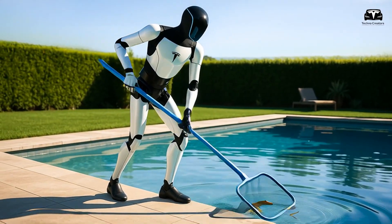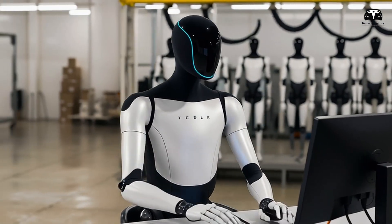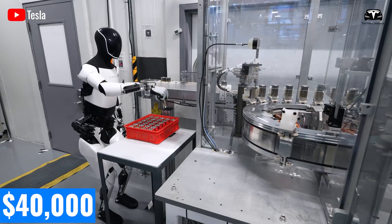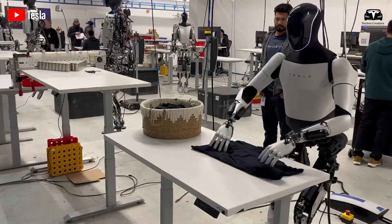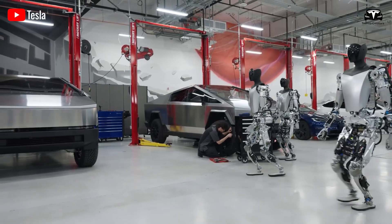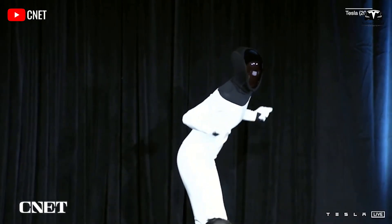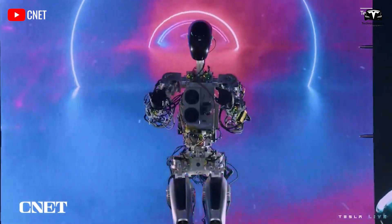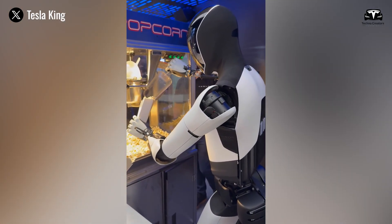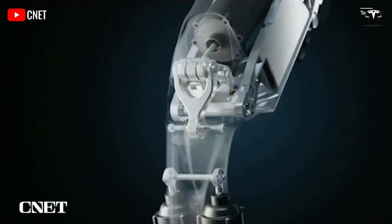Households would save both time and money while gaining an always-available assistant. For businesses, the equation is even clearer. A restaurant could deploy five Optimus units for $40,000 total — far less than annual labor costs for staff. A warehouse could operate hundreds of units without worrying about overtime, insurance, or turnover. These economic realities are why investors quickly began recalculating the valuation of Tesla's robotics program. Some analysts projected that if Tesla captures even 5% of the global household robotics market, it could add hundreds of billions of dollars to its long-term revenue streams.